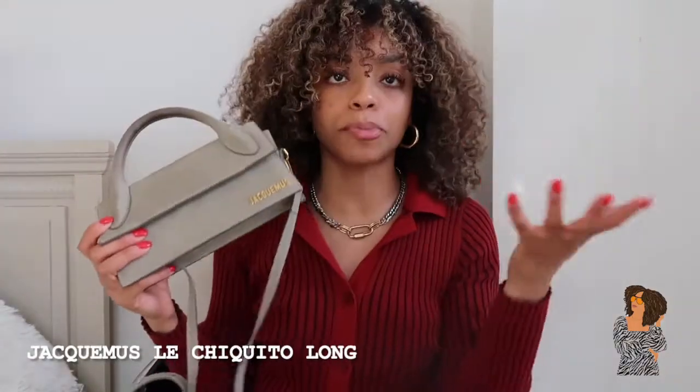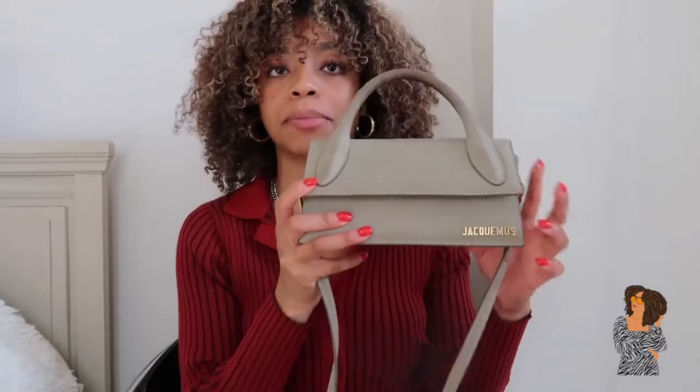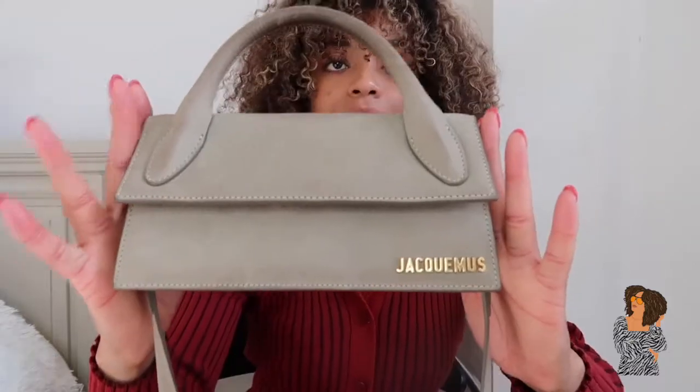Next on the list is my gray Jacquemus Chiquito bag — the second bag I've purchased myself. I got it for my 25th birthday. My birthday is in April so I don't know what bag I'm getting next — let me know in the comments if you have ideas. I'd never had a Jacquemus bag before but I always liked how cute and small they are. I wasn't quite ready for a colored bag yet so I kept it neutral with the gray one. Be sure to check out my unboxing video of this bag.